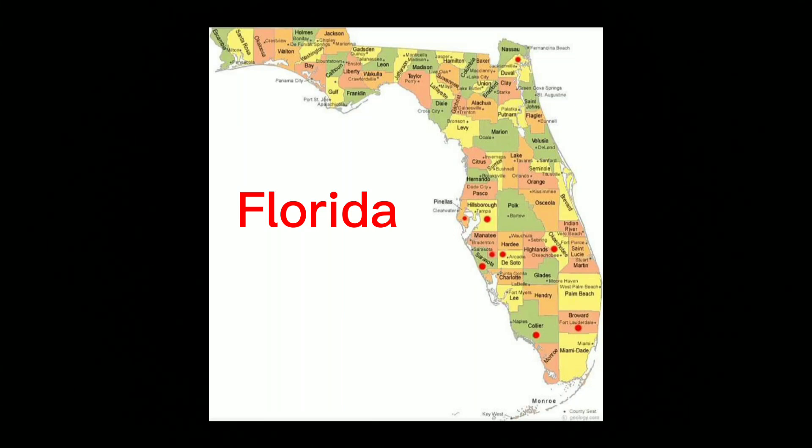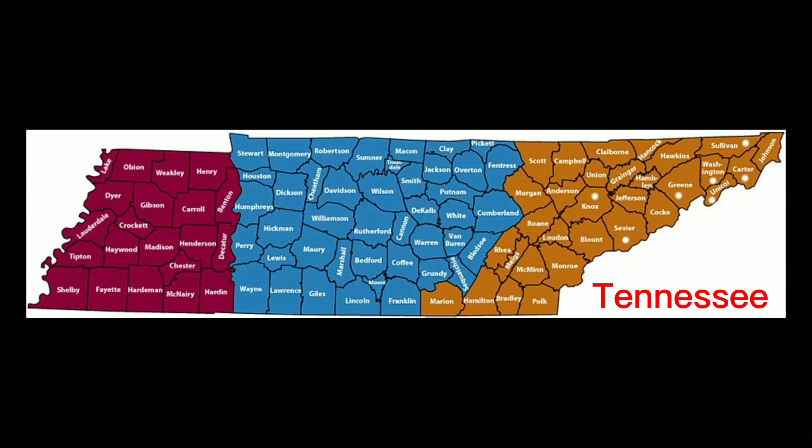What's going on everyone? As you can see on the screen, these are the locations that I've been to. The dots are counting and it goes by counties.